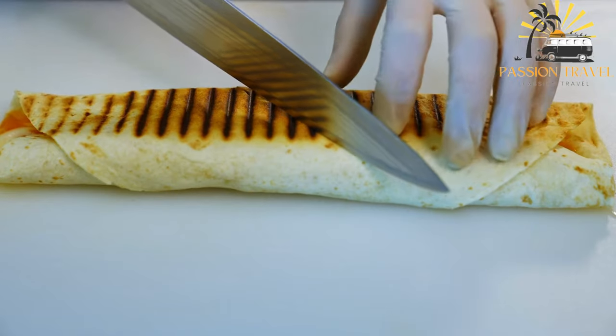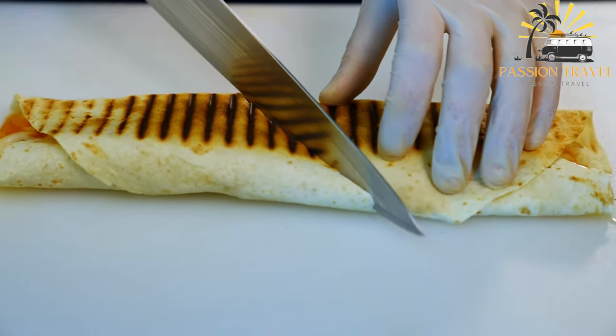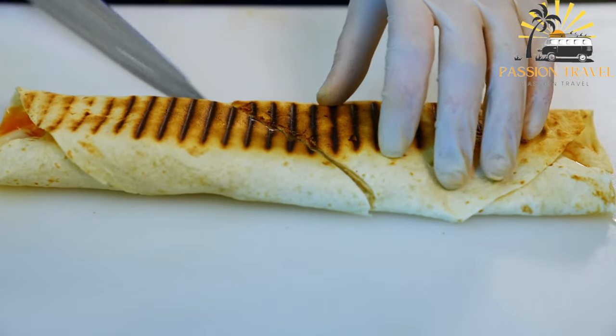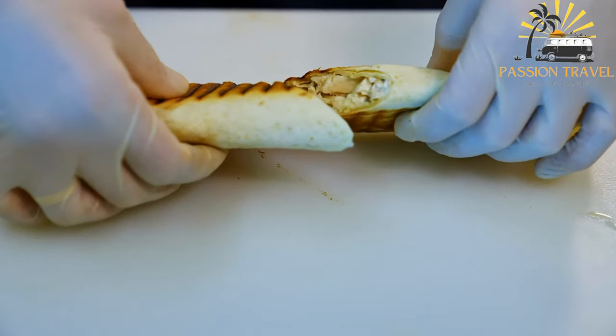Shawarma has become a global food trend in recent years, with many restaurants and food trucks specializing in the dish. It is enjoyed by people of all ages and backgrounds and is a delicious way to experience the flavors of the Middle East.